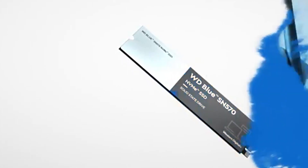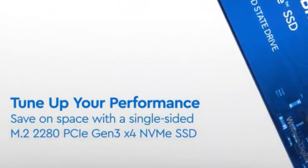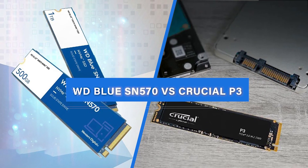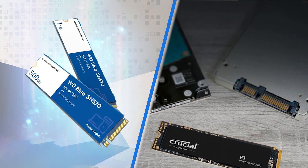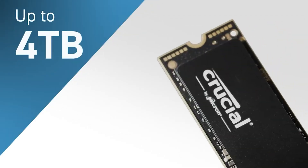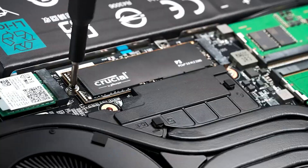Welcome back to Tech Talk, your go-to source for all things technology. In today's video, we are diving into the world of solid state drives and comparing two popular models, the WD Blue SN570 and the Crucial P3. Both of these SSDs offer impressive performance and storage capabilities. But which one comes out on top? Join us as we explore the features, speeds, and overall performance of each drive to determine which is the better choice for your needs. Let's get started.